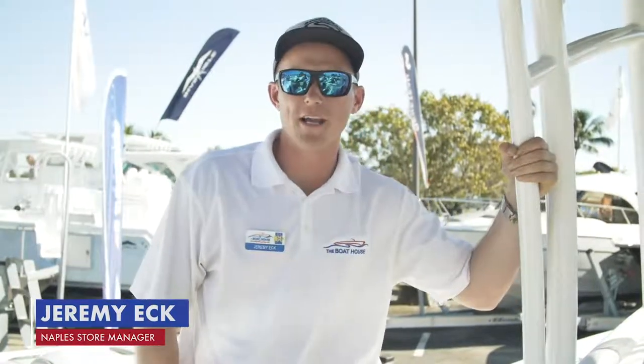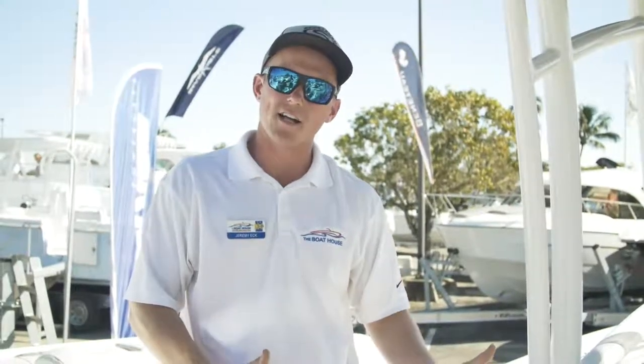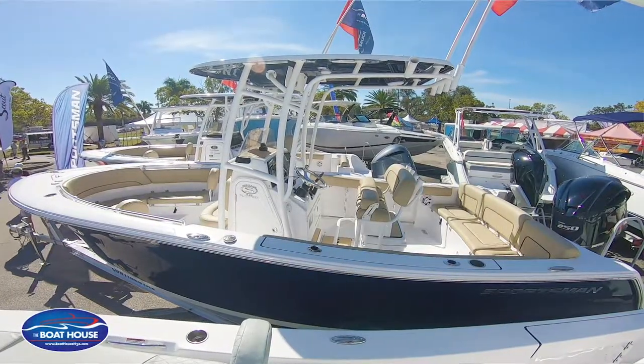Hello everybody, my name is Jeremy with The Boathouse. Today I'm here to talk to you guys a little bit about what makes a boat a center console. We are on an offshore center console right now.